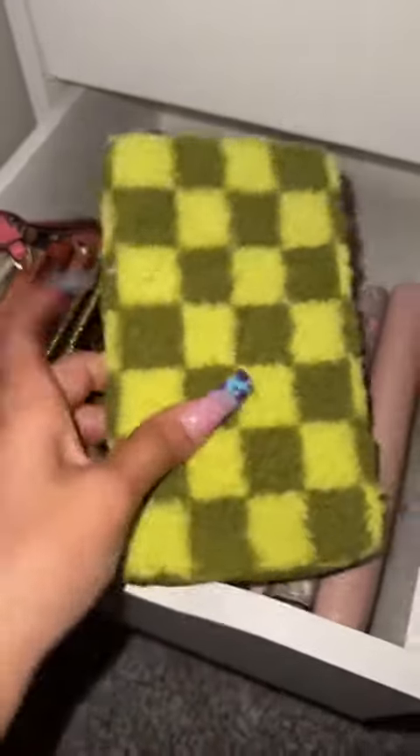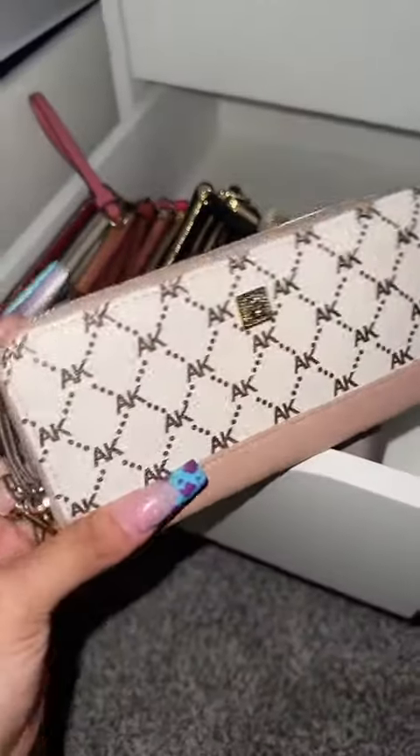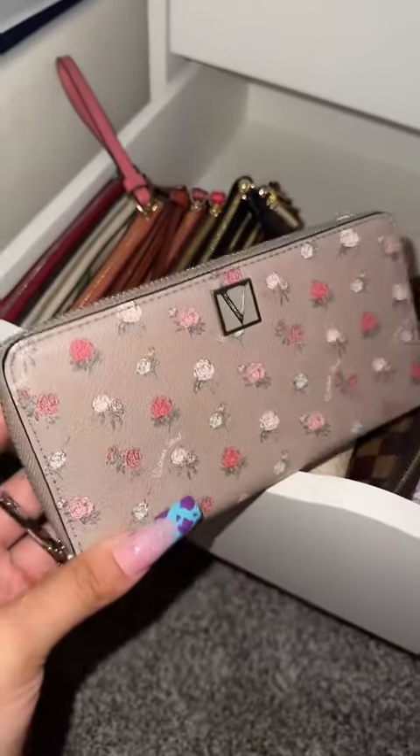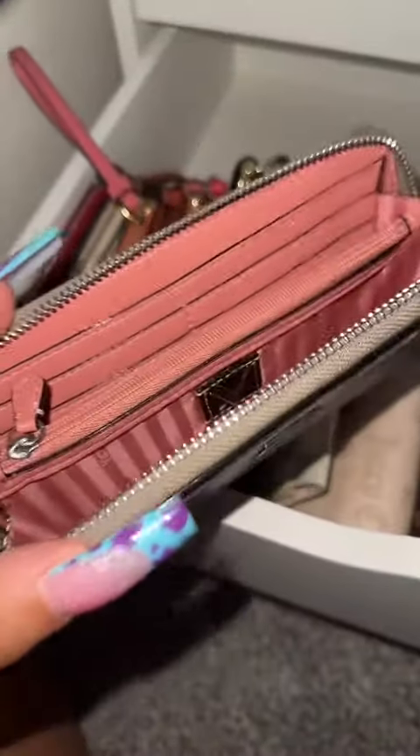This wallet I got at Walmart and I freaking love it, but I just feel like I'm not gonna use it, so I'm gonna sell that too. This Ann Klein wallet opens like a typical wallet and does have a little wristlet. I love Ann Klein, but I'm gonna sell it.